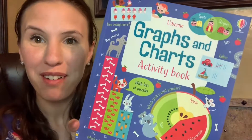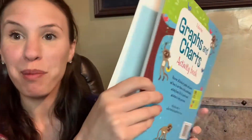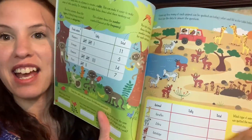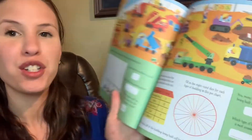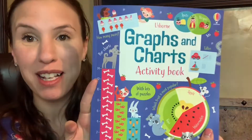Speaking of workbooks, we have some math activity books that are amazing. Each and every single page has a different activity — there are puzzles, word story problems, stickers, and coloring. It makes math really, really fun. Math is used all the time.